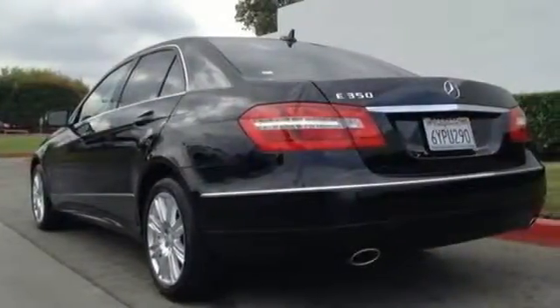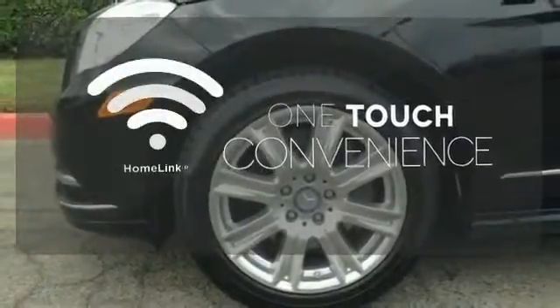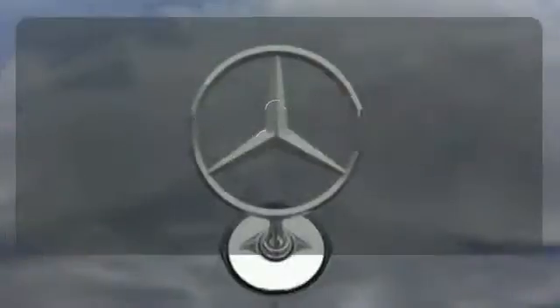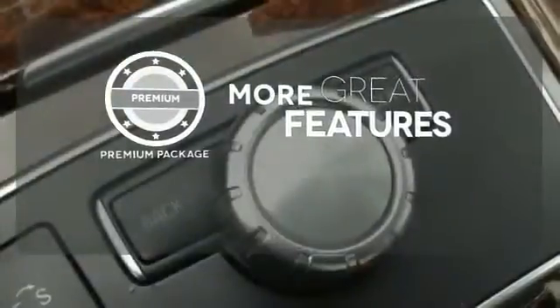And peace of mind is there for you too, with multiple airbags and emergency communication system. With Homelink, one touch makes your arrival as welcoming as if you'd never left. The premium package gives this vehicle an extra touch of class and luxury.